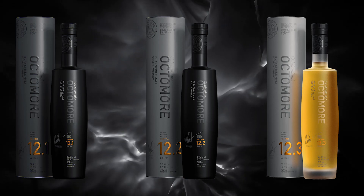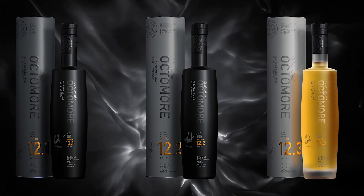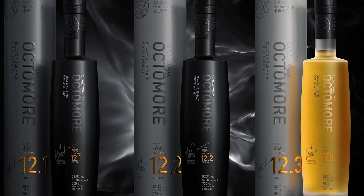Octomore typically releases three different versions of their whiskey every year: the 0.1, the 0.2, and the 0.3. This past year in 2022 it was 12.1, 12.2, 12.3. You're often not going to see any of these for under $200 — I've even seen it as low as $140 — but personally, anytime I saw those on the shelves it was always over $200. People scoop them up at that price because those who've had it know it's worth it.